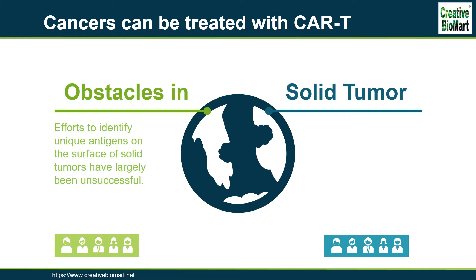Many tumor-associated antigens were targeted to get the optimal efficacy, such as epidermal growth factor receptor and EGFRvIII variant, interleukin-13 receptor alpha-2, HER2, and so on. Early reports from these trials, however, have not reported the same success that has been seen with blood cancers.